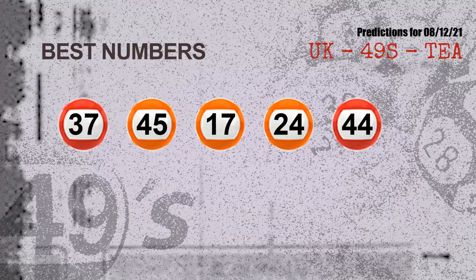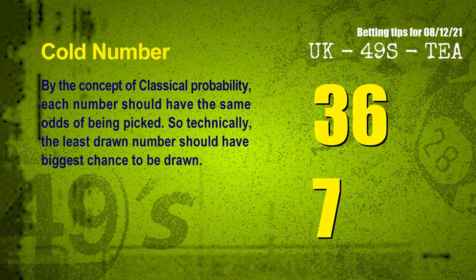At the end of this video, we have two more tips for you: cold numbers and overdue numbers. By the concept of classical probability, each number should have the same odds of being picked, so the least drawn number should have the biggest chance to be drawn. After counting thousands of results, we find the coldest two numbers for next draw will be 36 and 07.